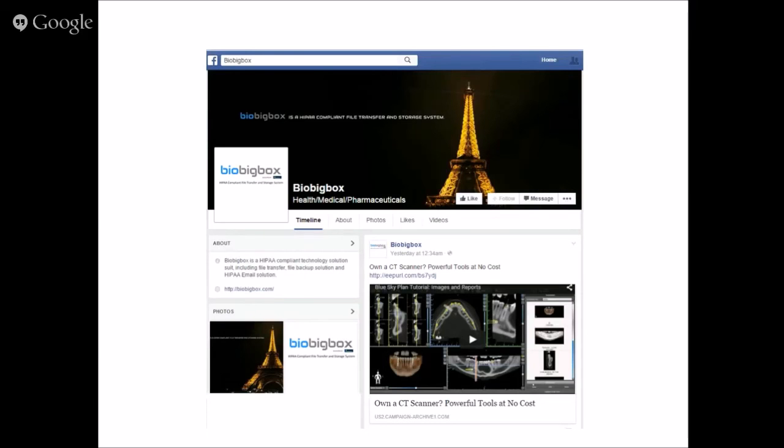BioBigBox is going to keep getting better and better. One of the ways to stay updated with developments is our new Facebook page — you can check it out and like it. We update information there with new features and functionality. Within a couple of weeks we should have very significant new features and functionalities that we're looking forward to announcing, so stay connected, stay tuned, and stay up to date.